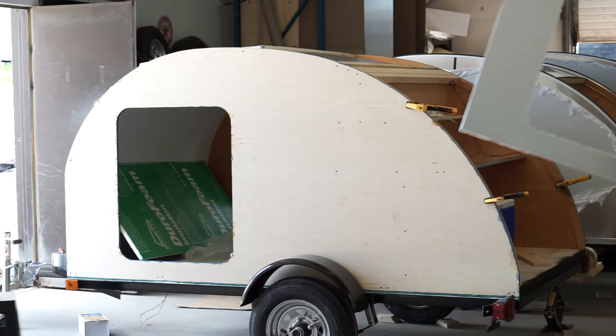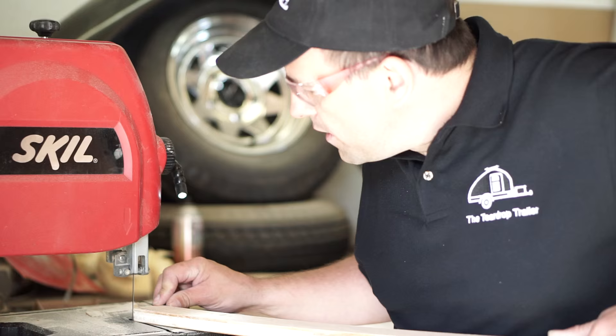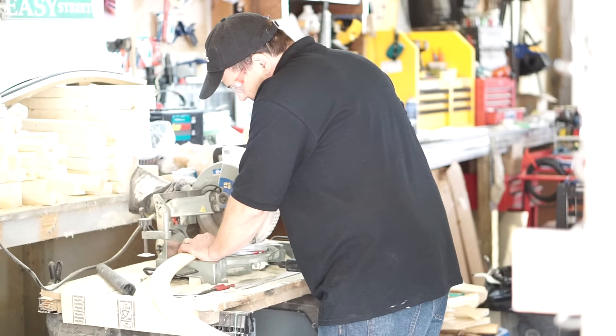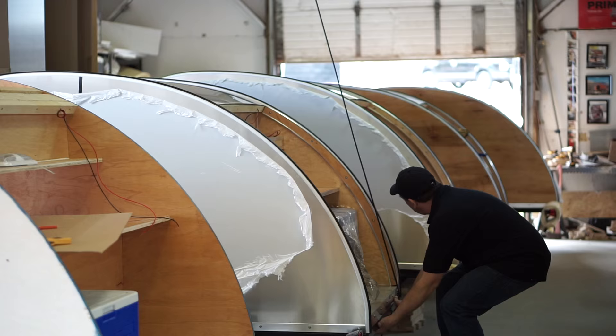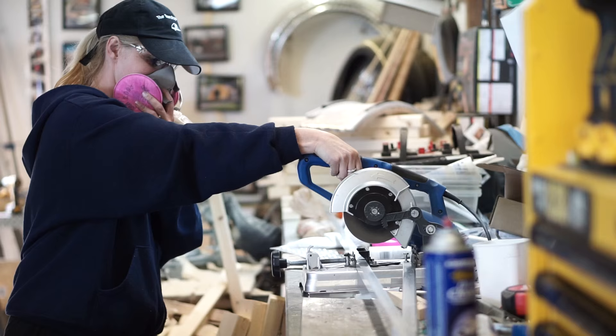I wanted to move to Orillia, buy a hot dog cart, and become a beach bum. So I went on Kijiji looking for hot dog carts, and then a teardrop trailer popped up. I saw my first teardrop trailer and fell in love. The problem was they wanted so much for these things and I couldn't afford it, so I looked online and started building my own. We built one, sold it, built one, sold it.